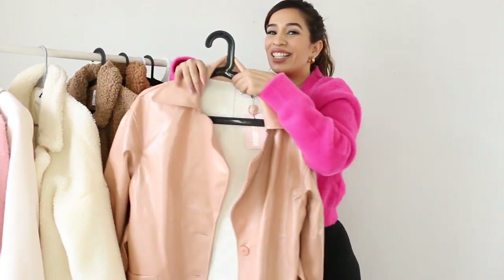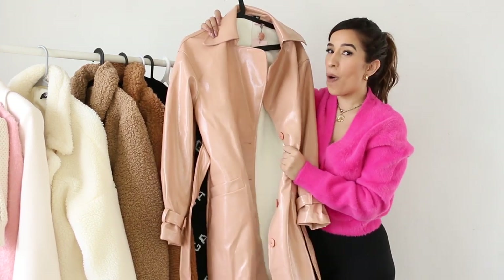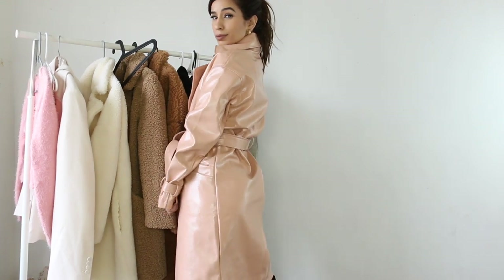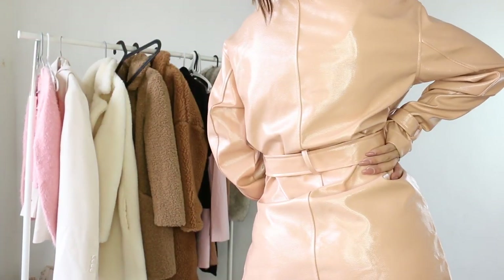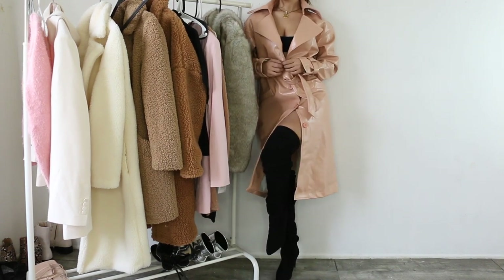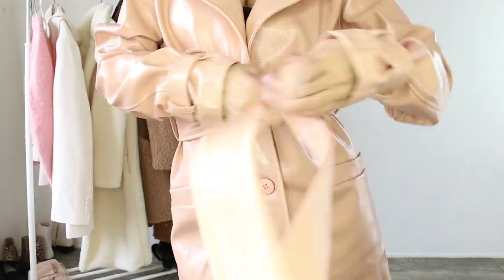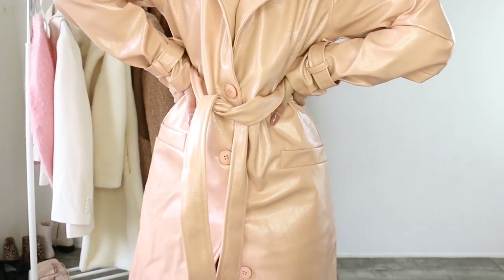Moving into another piece — oh my god, this is like a vinyl kind of trench coat. Absolutely stunning. This is also from Missguided, in a size 8 UK / 4 US. I think I should have taken a size 6 US because the sleeve made it kind of hard to get into, almost like vinyl pants. It's super stunning, but the only thing I wasn't aware of is that it's kind of hard to tie the belt around it — so if you guys have any ideas, let me know in the comments below.